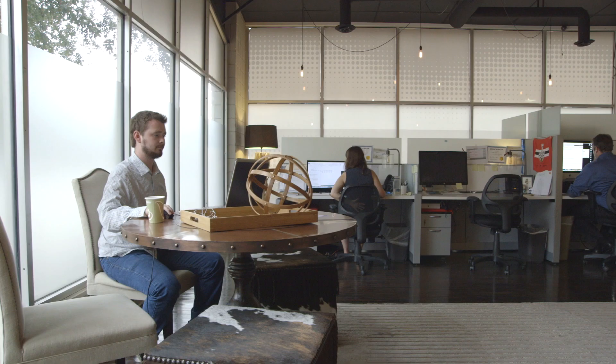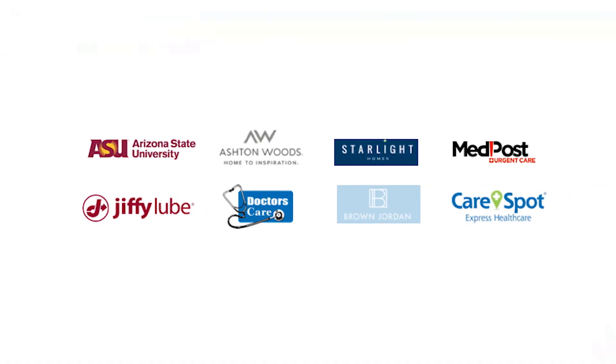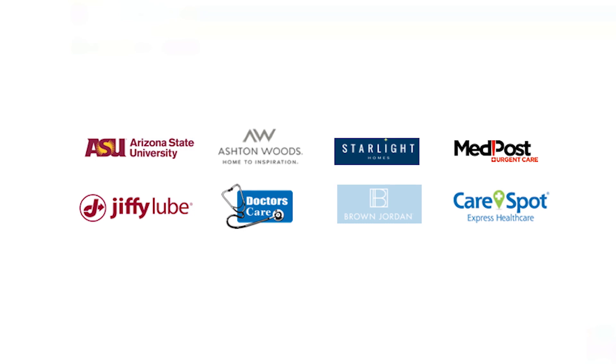DX Marketing is a marketing insights company. We work with a variety of different clients in different industries: healthcare, real estate, financial services, education.